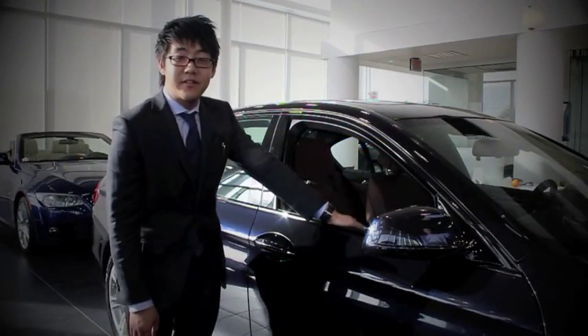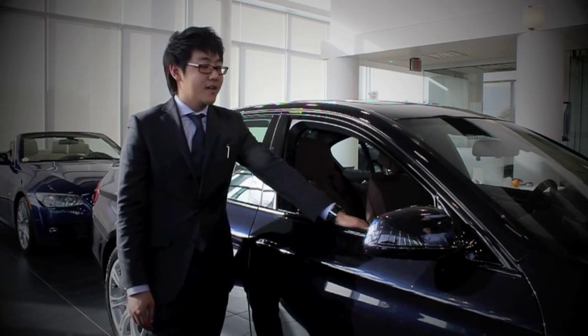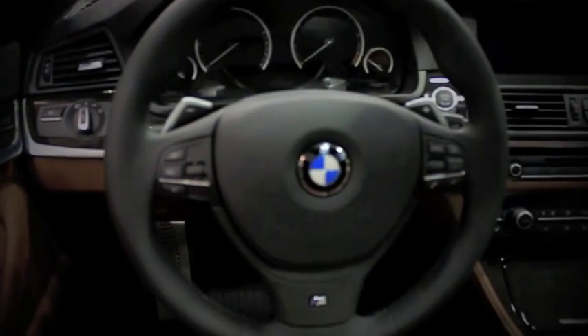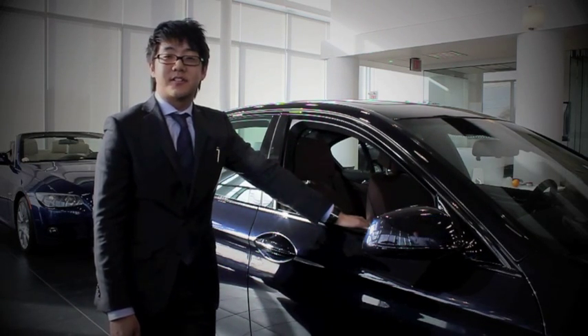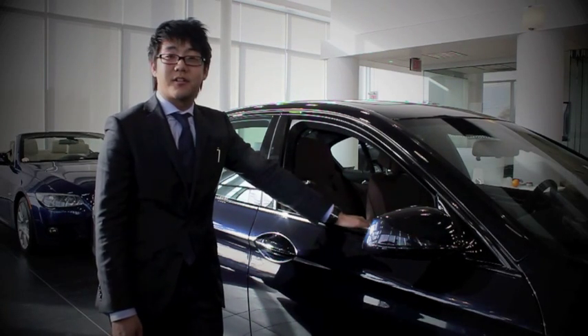Now that you've learned more about the 528i xDrive, you can come on down to Endros BMW. We've got a beautiful one in the showroom — it's carbon black on cinnamon brown and it's fully loaded with the M Sport package, premium package, premium sound, and navigation. This one starts at $950 plus taxes a month with zero down, so come on by and check it out.